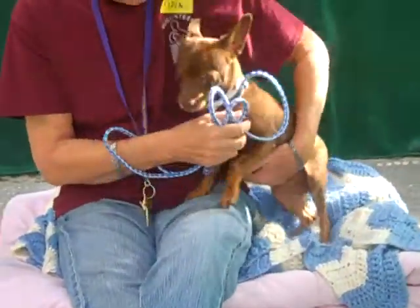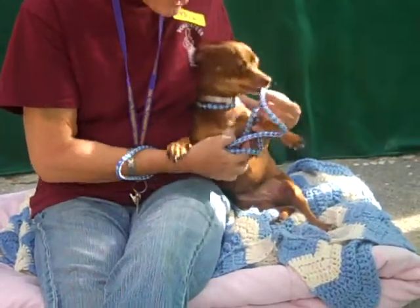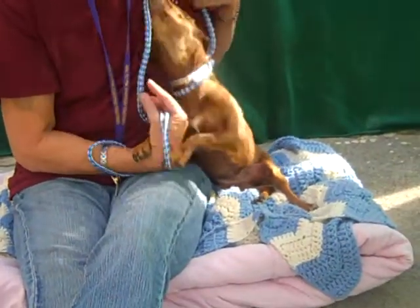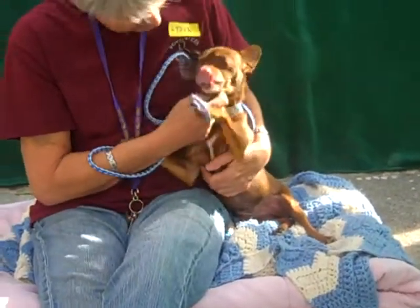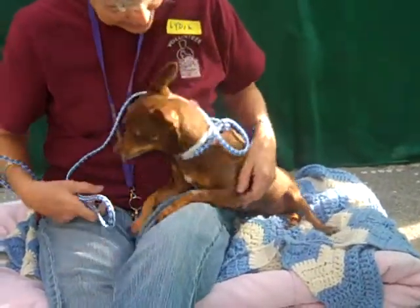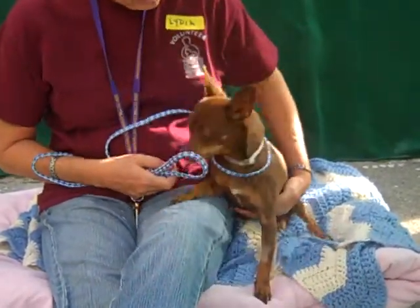This very endearing little girl is Brandy, A4666-112, and Brandy is a one-year-old female. They have her listed as brown, but she's this beautiful chocolatey with some auburn highlights — a Min Pin Chihuahua mix who came into the Baldwin Park Animal Care Center as a stray.